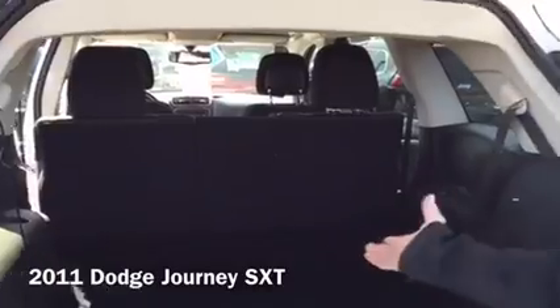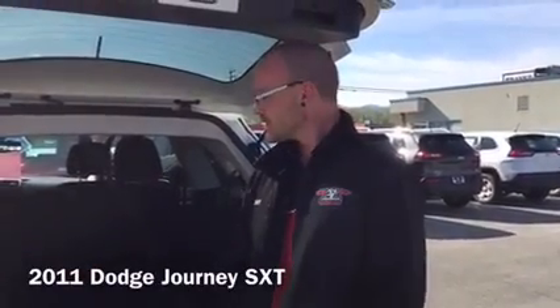Very affordable. The 3.6 litre V6 is one of the best engines in the world right now. Great value for money, super handy. Better get down here and check it out for yourself — come take it for a drive.